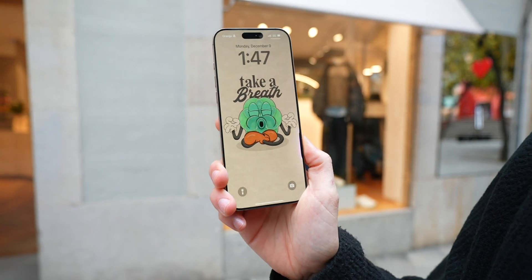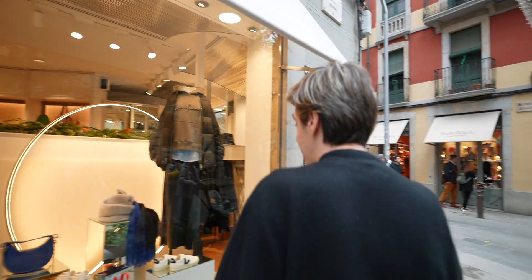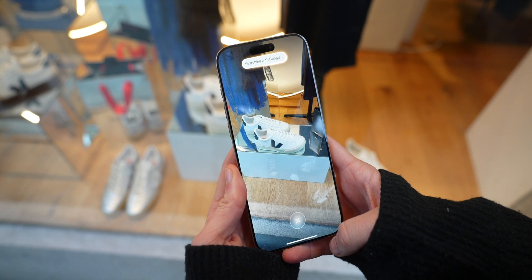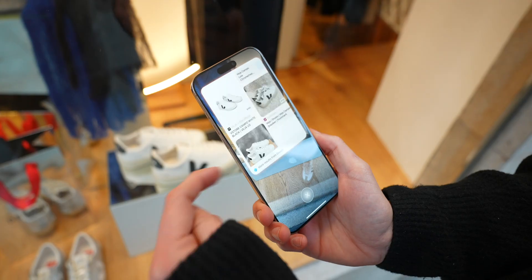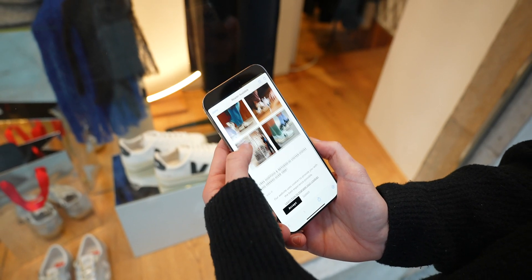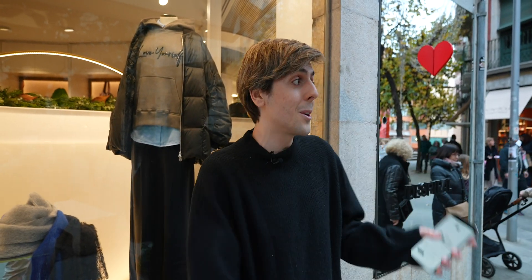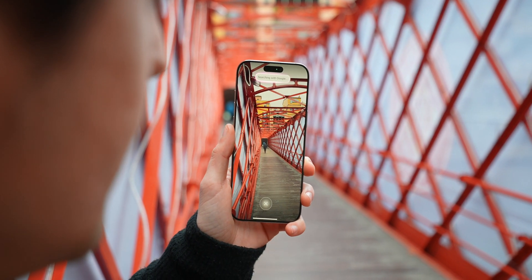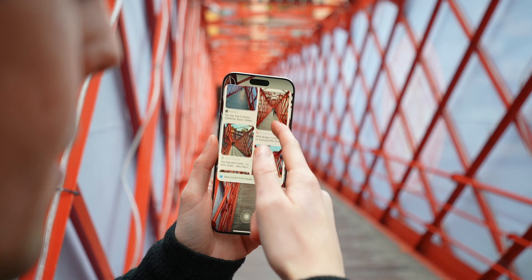Here's a hands-on with Visual Intelligence on the iPhone 16 Pro. Hold the camera control button, get up close to an object — for example a pair of shoes — snap a photo, and it gives you 'ask or search.' Tap search and it searches Google using that image. You can then compare prices or shop directly online. It also works with landmarks — I snapped a photo of a bridge, tapped search, and it told me exactly where I was.